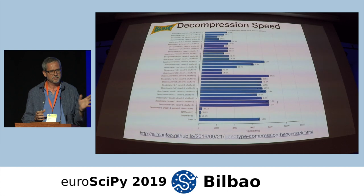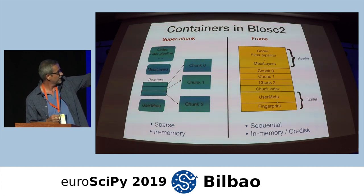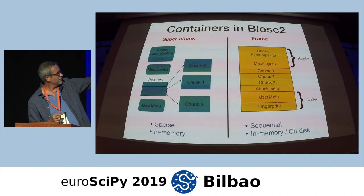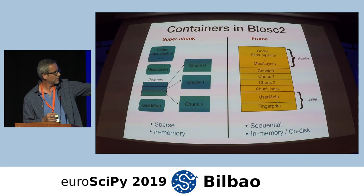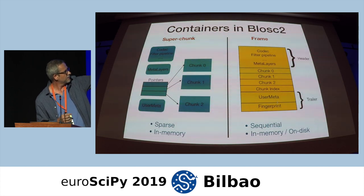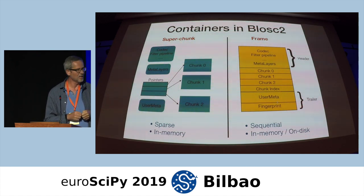BLOSC2 also provides different kinds of containers. The default one is the super chunk, which stores data sparsely in memory — every chunk is stored in a different area of memory with a series of pointers. You can also attach a frame to the super chunk, which is meant to be sequential instead of sparse. This frame can also be in memory or on disk. This is one advantage of Caterva over HDF5: HDF5 only follows sequential storage, while Caterva supports sparse storage, which means memory is better utilized.